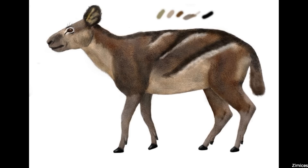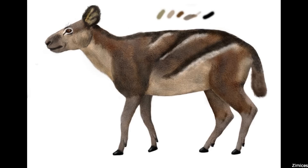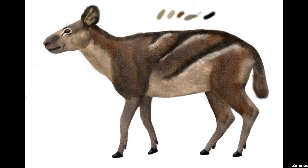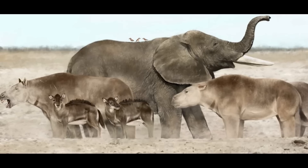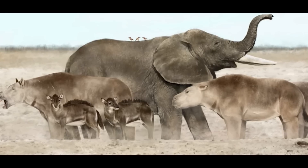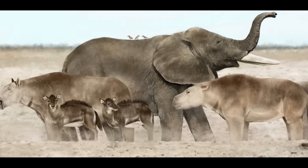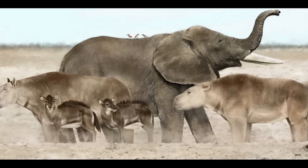Dwelling in gallery forests and more open savannah woodlands, in what is now Brazil, Argentina and Uruguay, Neolecaphrium would have lived much like a small deer, browsing on low-growing vegetation. It lived alongside familiar modern South American animals, such as tapirs, peccaries, jaguars and capybaras, although sadly this last Prototheriid was claimed by the end-Pleistocene extinction event.